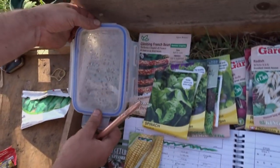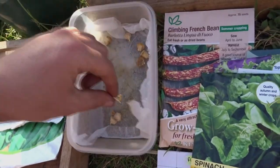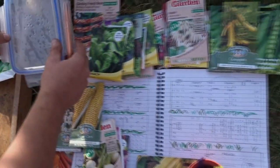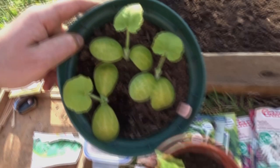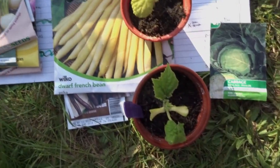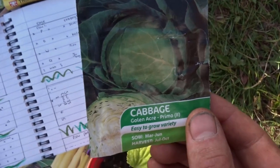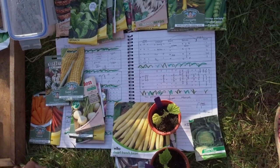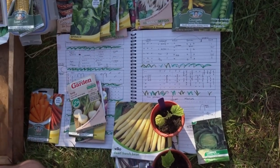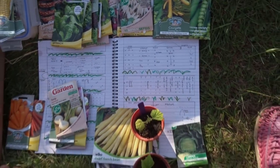We're going to make a bean frame and do sweet corn and squash on the end section. To germinate the seeds, we put them in a bit of tissue just to kick-start germination. Some things like squash and cucumbers we've already started. The cabbage we're using is Golden Acre Primo — easy to grow, quite quick, only small but the fastest-growing cabbage so we should have some cabbages coming through pretty quickly. Any gaps will be filled with flowers.